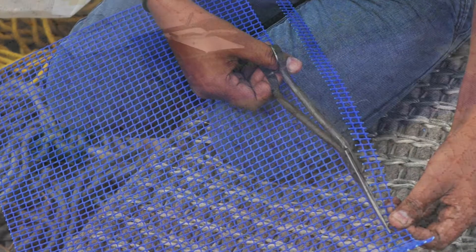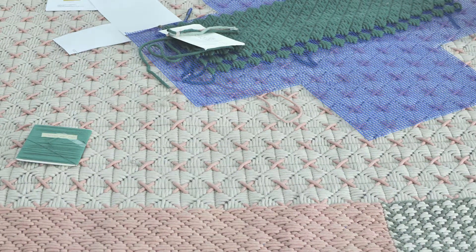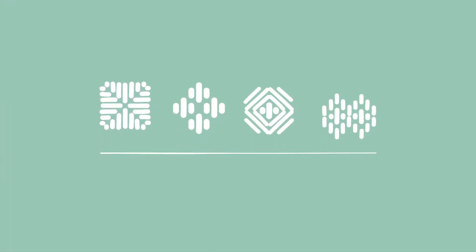After deciding on a suitable backing mesh, we identified 10 different stitches which were subsequently reduced to a final four, which could be combined easily with one another.